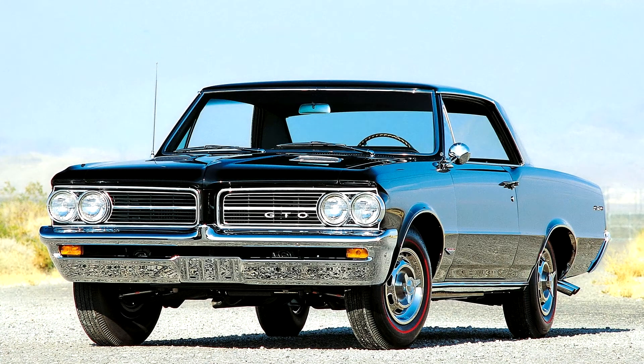Pontiac GTO 1964. The first Pontiac GTO was available as an option package for the Pontiac Le Mans, available in coupe, hardtop,